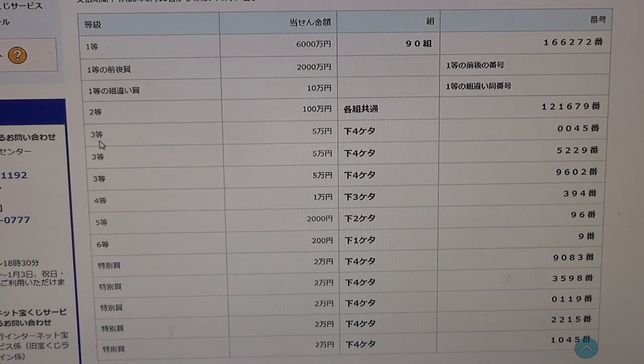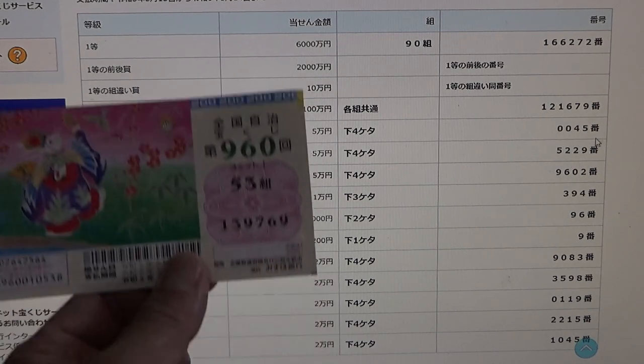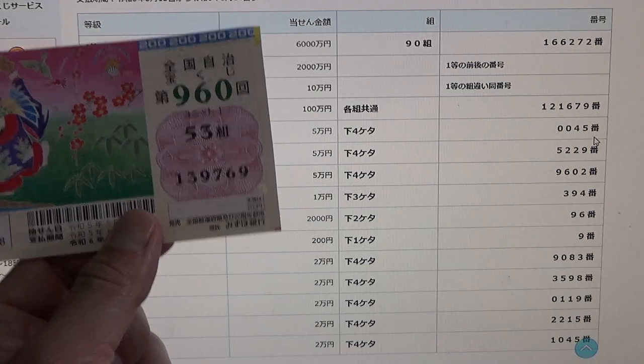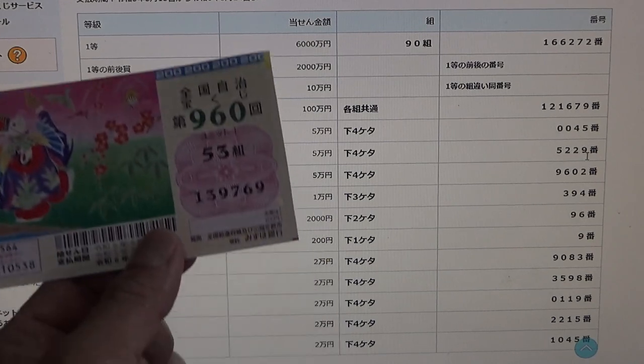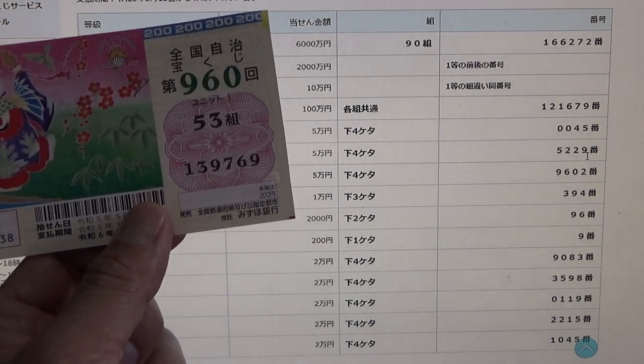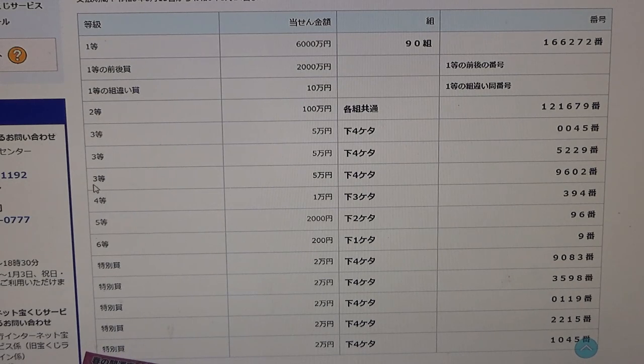To win the first third prize, Goman-en, the last four numbers of your ticket must be 0045. I have 9769 — no good. To win the second third prize, also Goman-en, the last four numbers must be 5229. I have 9769 — no good. To win the third third prize, again Goman-en, the last four numbers must be 9602. No good for me.